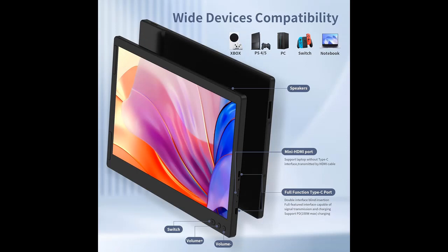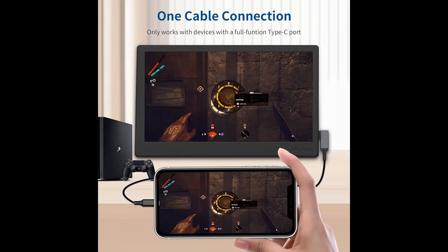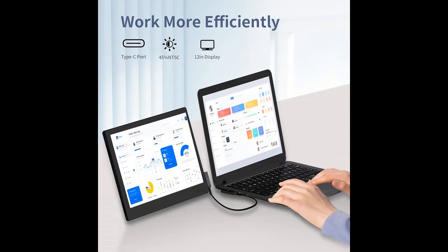Convenient connection, plug and play. The laptop portable monitor comes with each required cable: Type-C cable, USB-C to USB-A cable, and HDMI cable. Use the included Type-C or HDMI cable to easily connect the monitor to your device and immediately enjoy expanding the screen.